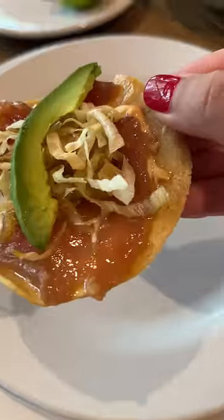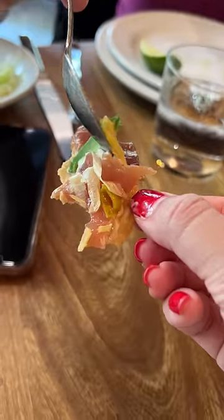My skills were not as great as the server's but I was able to make a couple more servings. Also, if you go here, the tuna tostadas are a must try.